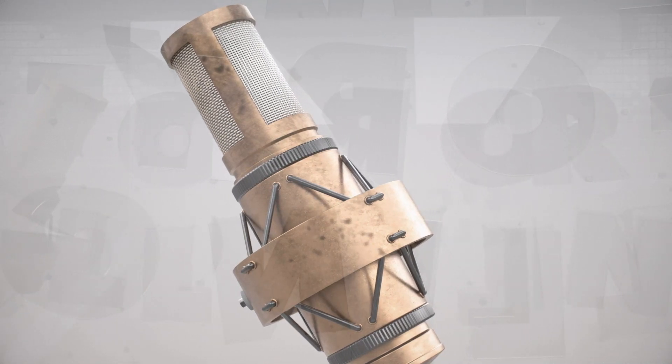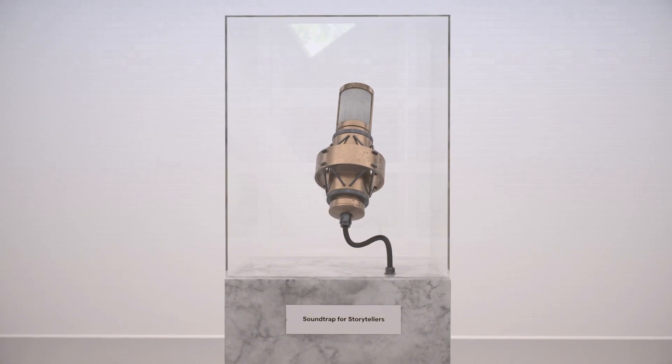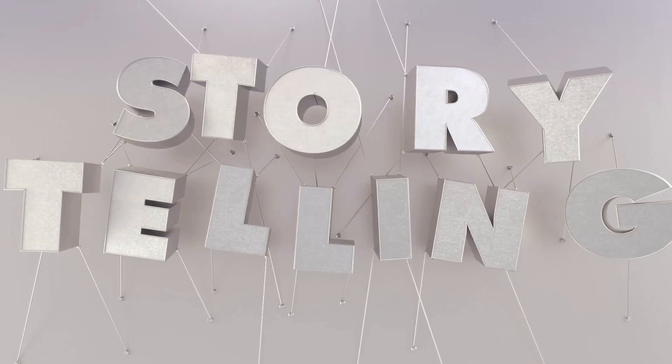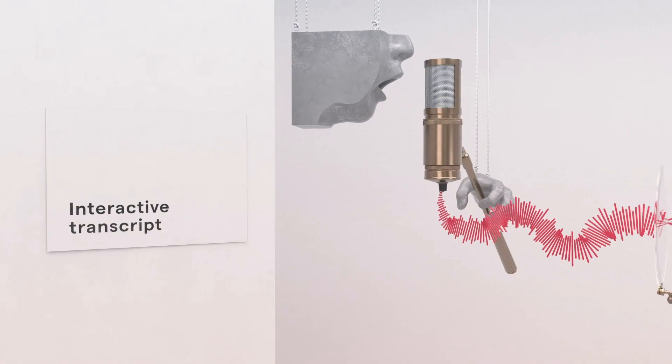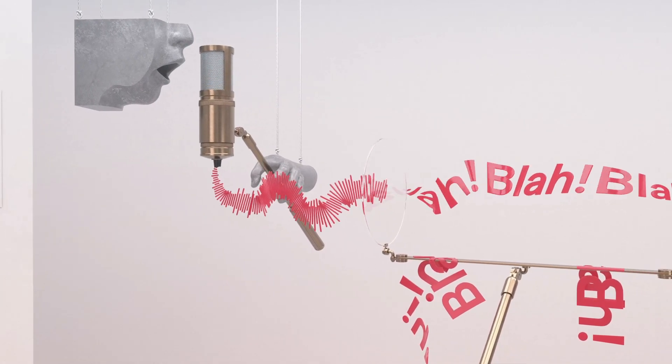Welcome to Soundtrap for Storytellers, your one-stop shop for high-quality podcast creation. We filled this shop with the best tools and techniques there are, so let's walk through it. This innovative solution is killing one of the most painful parts of podcasting: editing.